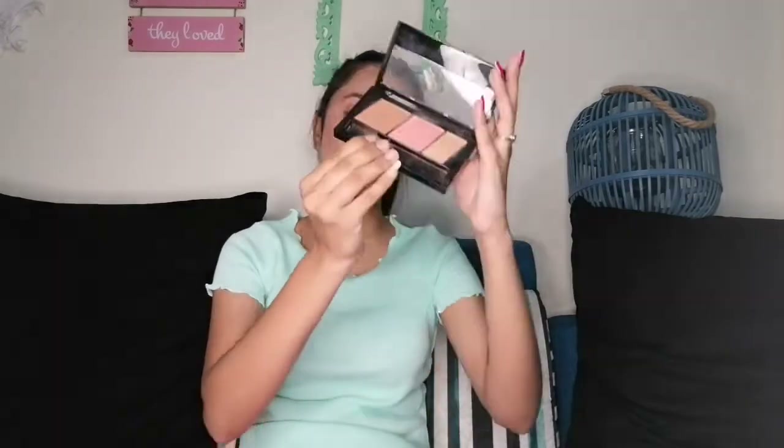I have applied this product right now. It has only bronzer, only blusher, and only highlighter. This highlighter is very good - it doesn't come with chunky glitter. However, it suits medium to fair skin tone better. If your skin is very dark, it will not look as good. If you have a dark skin tone, I will mention an alternative option in the description box.